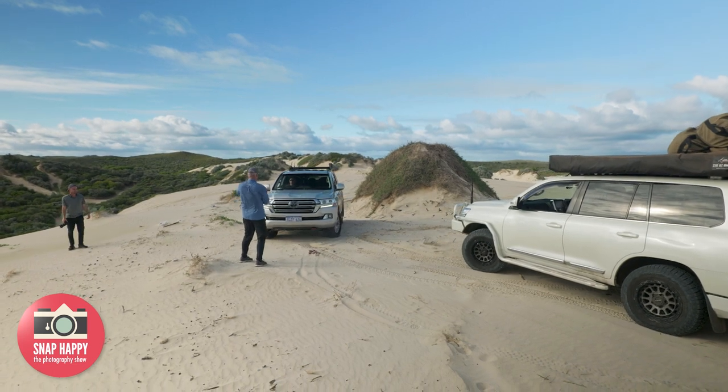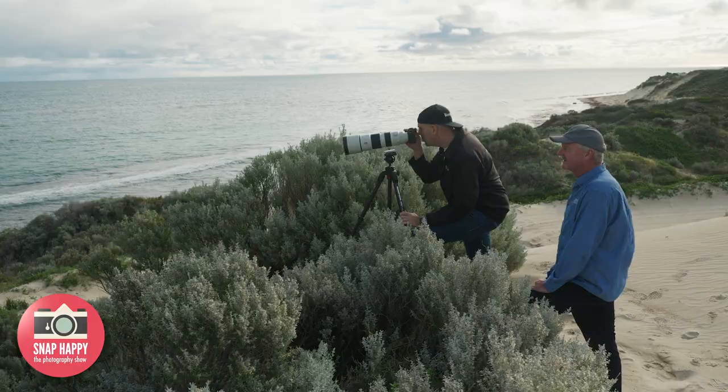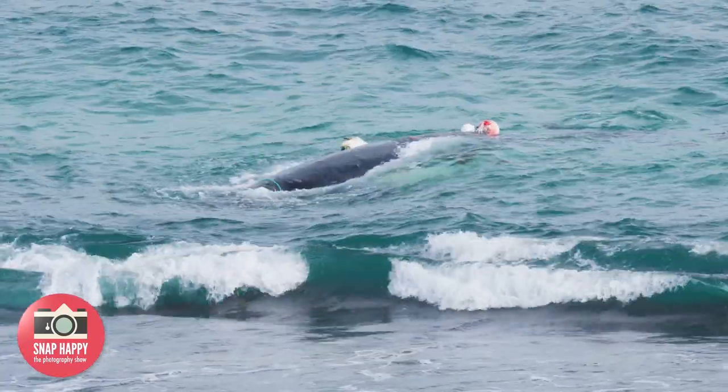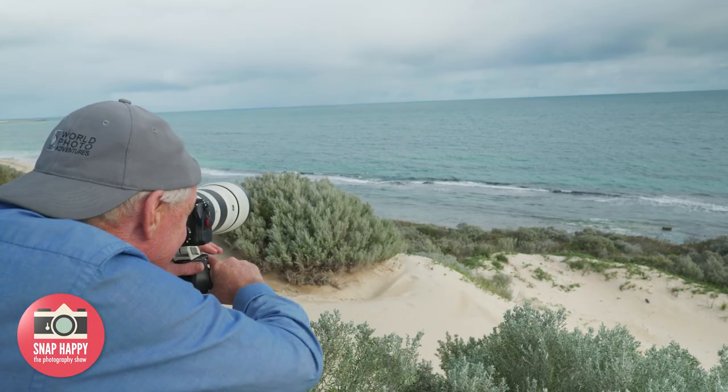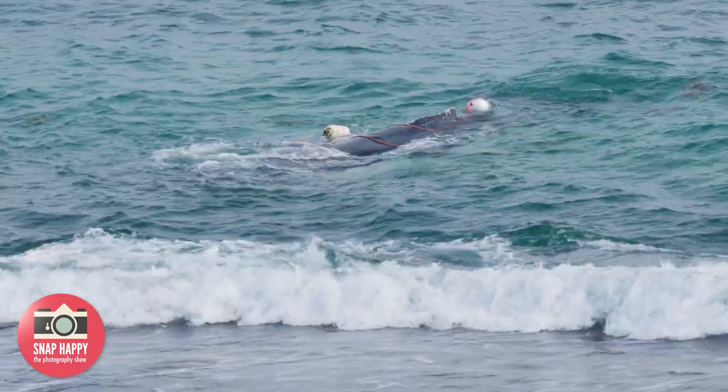They pulled up to take a drone shot when, while scouting a location, they spotted what looked like a whale stuck in a fishing net. They got out the tele lens, zoomed in, and confirmed a whale was there — possibly a baby humpback. It's definitely still alive but caught up in some sort of fishing nets. They're now on hold with the appropriate government department to report it.